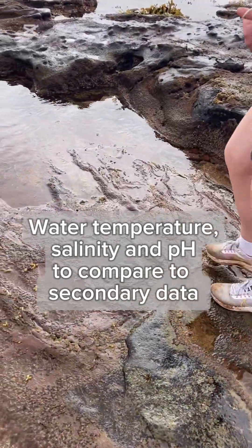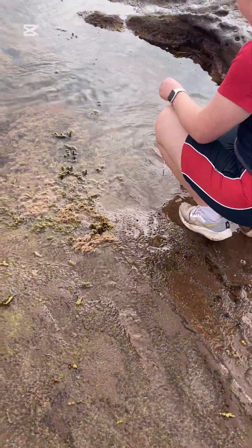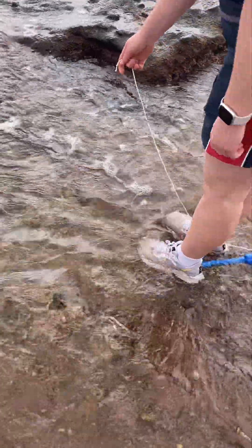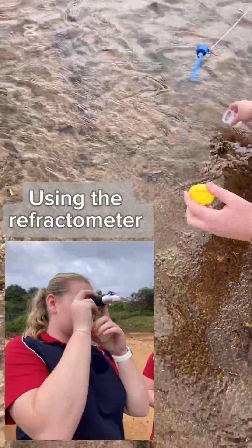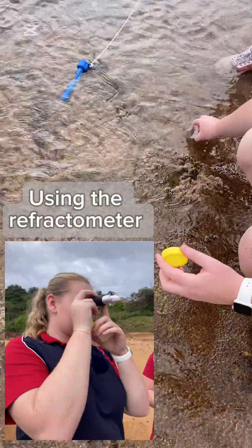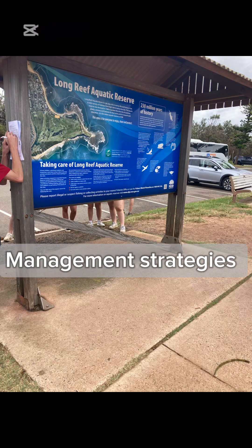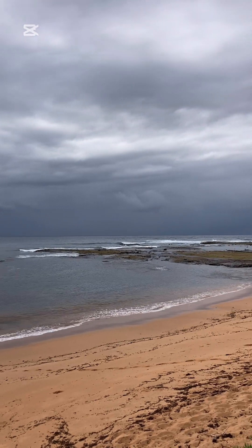We'll place it where the waves are coming in and just sit it in there for a few minutes. You just hold on to the rope — the waves are going to take it around a bit — and then just fill up the little jar. I already felt low tide.